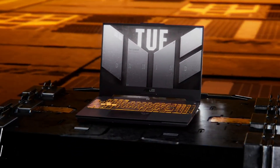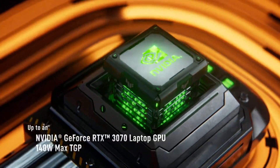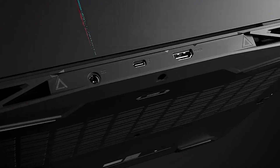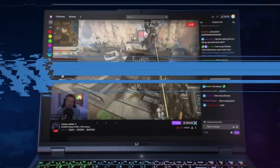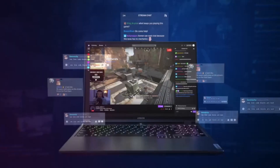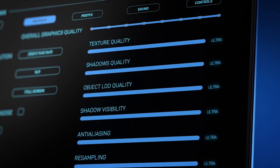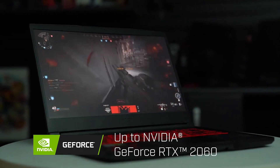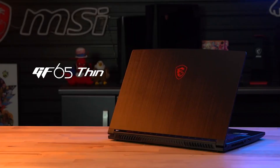Overall, all of the laptops on this list are great options for budget-minded gamers. They offer good performance, comfortable keyboards, and reasonable battery life. The best laptop for you will depend on your individual needs and preferences. If you're looking for the most affordable option, the Acer Nitro 5 is a great choice. If you're looking for the best performance, the Asus ROG G531GT is a good option. If you're looking for a portable gaming laptop, the MSI GF65 Thin 9SD-252 is a good option. No matter which laptop you choose, you're sure to get a great gaming experience for under $1,500.